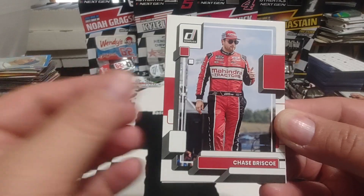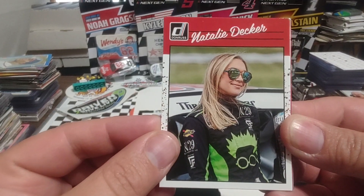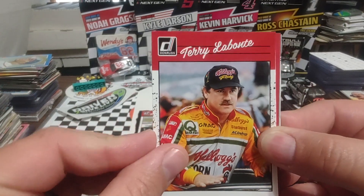Of course, he won the Spring Race 2022 at Phoenix. There's Natalie Decker, 1990 throwback. Terry Labonte, another two-time cup series champion.